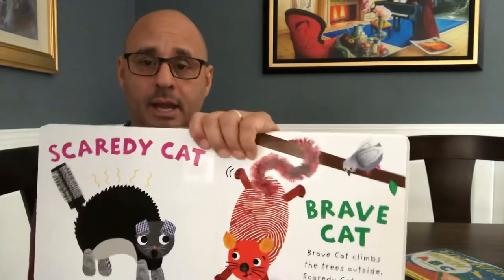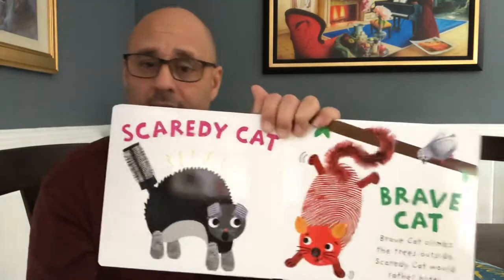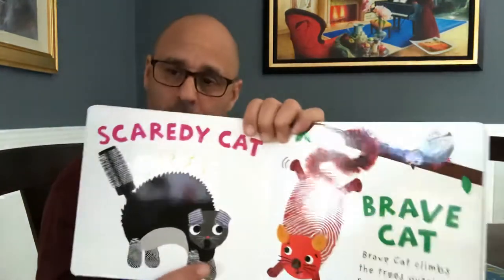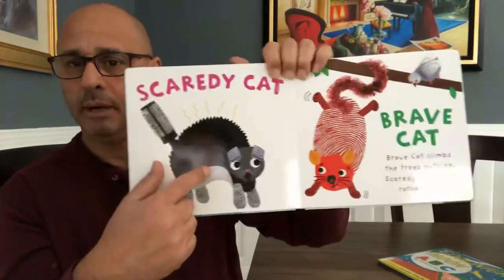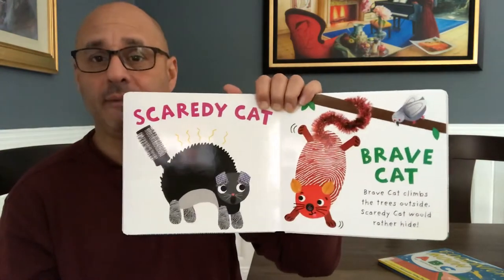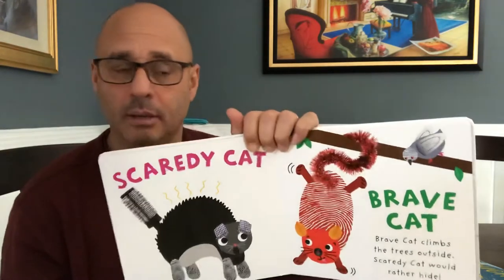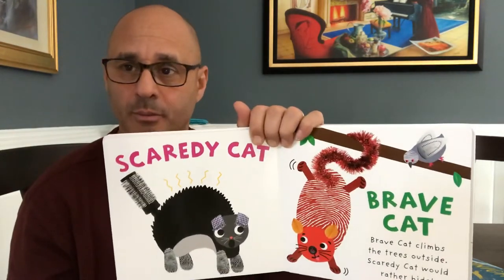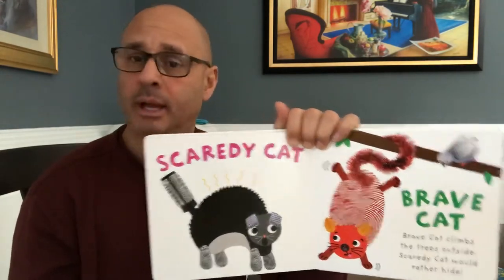Here's a scaredy cat and here's a brave cat. Brave cats climb on trees and scaredy cats would rather hide. Does that cat look like it's scared? A little bit, right? And does that cat look like it's having fun? Because he's brave and he's having fun. Look — a bird! What sound does a bird make? What sound does a cat make? Meow! Meow!